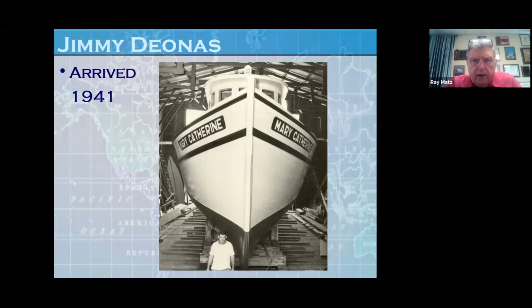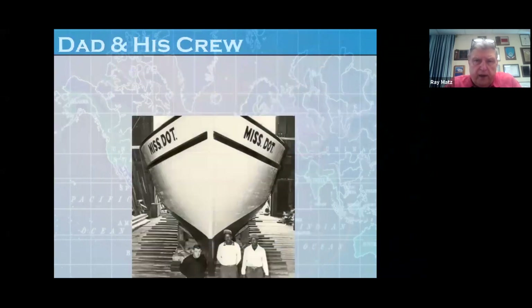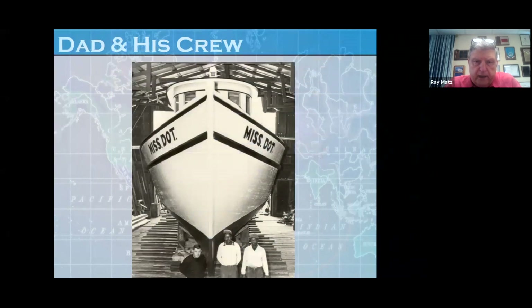People wanted to know how many people it took to build a boat. This was Dad and his crew — Dad had two guys working for him, Wilson and Snooki. Everybody wanted to know how long it took to build a boat. Well, it took about four months, and then once the hull was built, you put it overboard, launched it, and then you had the rigging and all of the hardware to get on the boat.